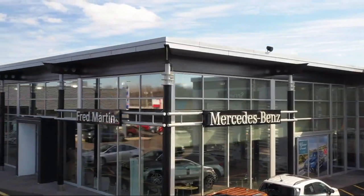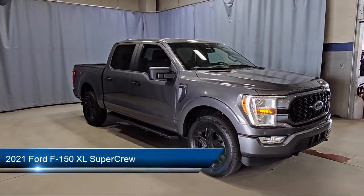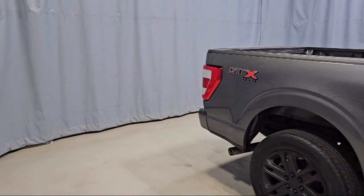Welcome to Fred Martin of Youngstown. Here's a look at another one of our great vehicles from our inventory. It comes equipped with a sync communication system, black platform running boards, rear window fixed privacy glass, and a rear view camera.